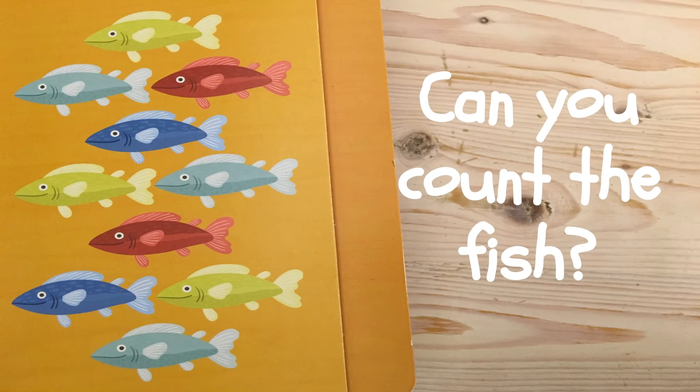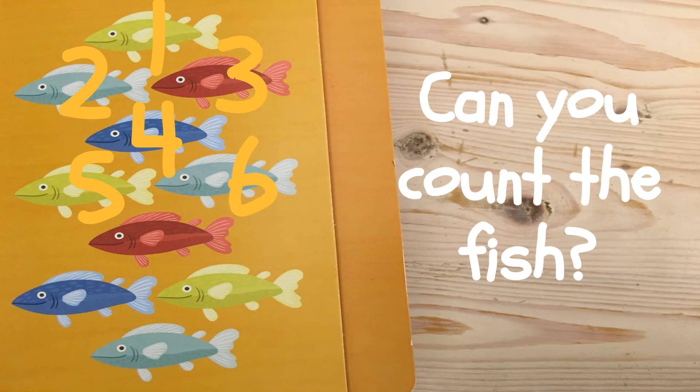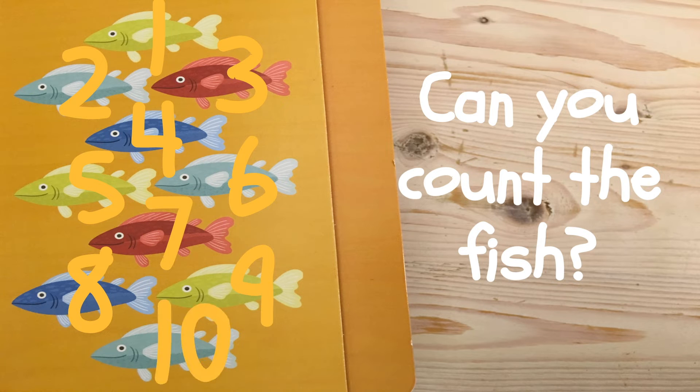Can you count the fish? One, two, three, four, five, six, seven, eight, nine, ten. I see ten fish.